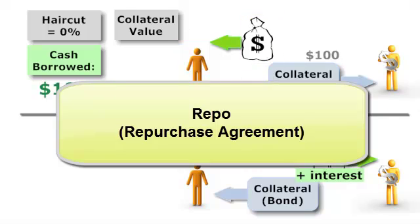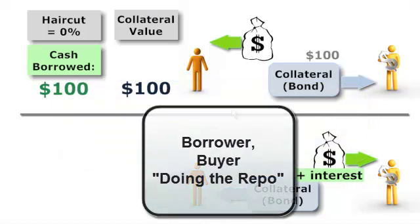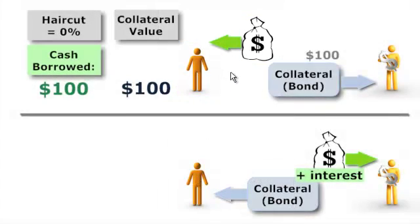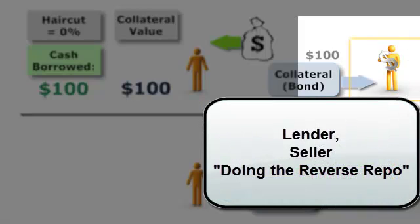This is David Abanak-Turlo with a quick review of a repurchase agreement, or what's called a repo transaction. It's just a secured loan. Starting with the borrower, also called the buyer in the repo, or the one who's doing the repo — our borrower is selling the collateral, which could be a bond, to the lender. The lender is also called the seller in the repo, or the one doing the reverse repo.